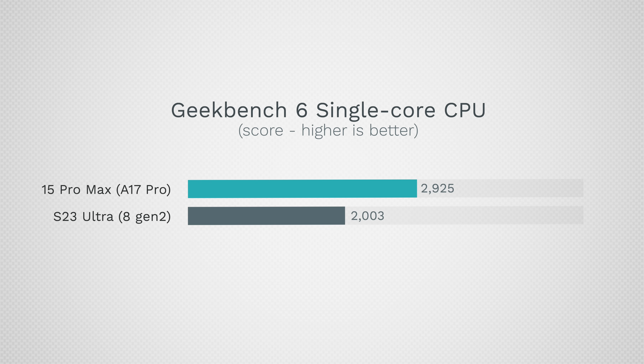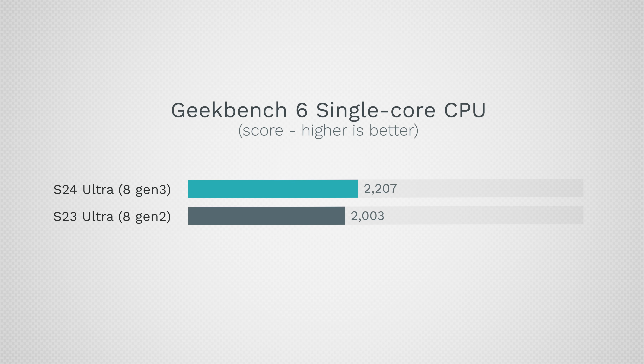One way Qualcomm still falls behind is single-core performance. The A17 Pro scores a crazy high 2,925 in Geekbench, beating the Snapdragon 8 Gen 2's 2,003. The new Snapdragon 8 Gen 3 scores 2,207 — only a 10% improvement in single-core performance.